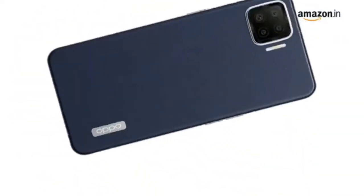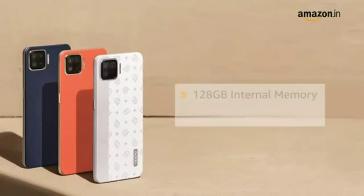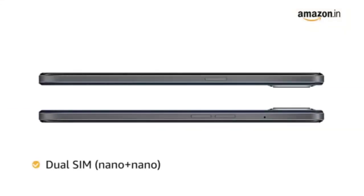The phone is available in two RAM variants, 6GB and 8GB. The internal memory in both the variants is 128GB, which is expandable up to 256GB. The phone comes with dual SIM, and both slots support 4G on dual standby.